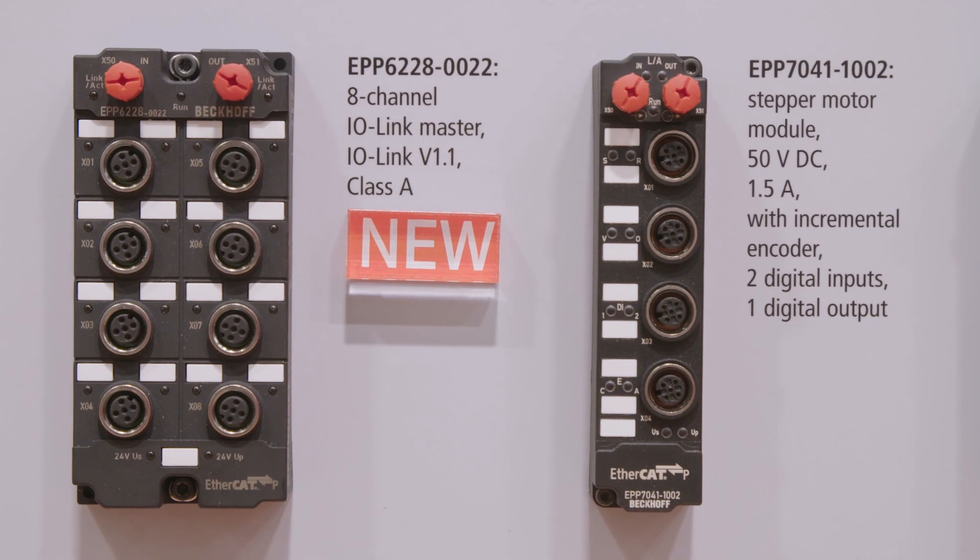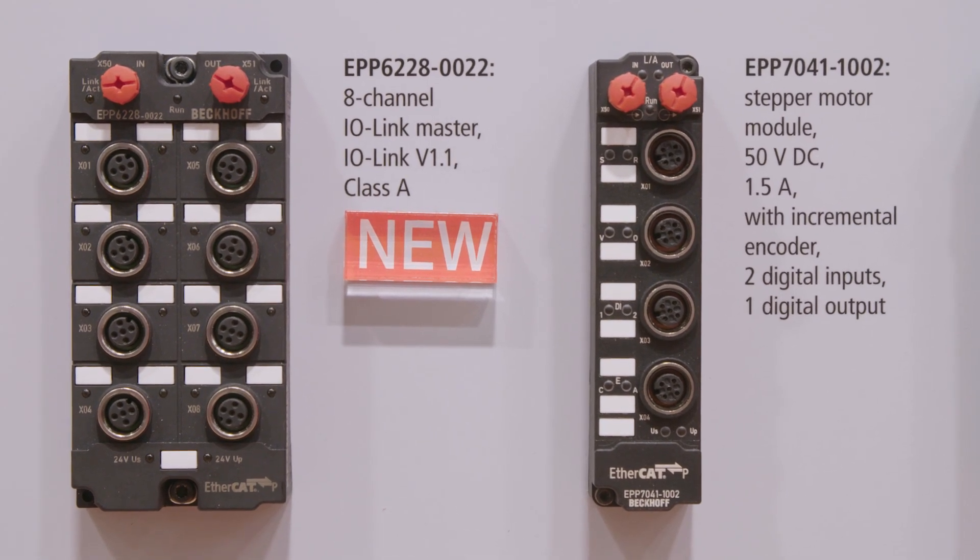One of the boxes we introduced at the show is an 8-channel IO-Link master. With this box it is very easy to integrate IO-Link sensors, for example, into EtherCAT-P systems.